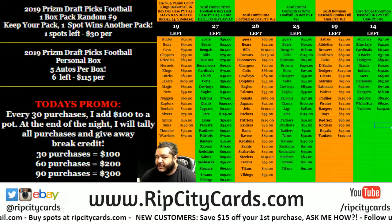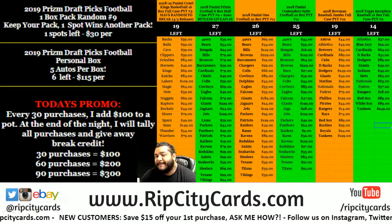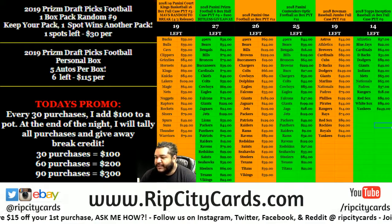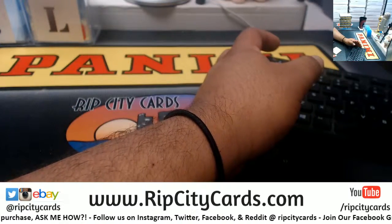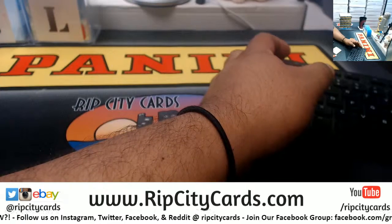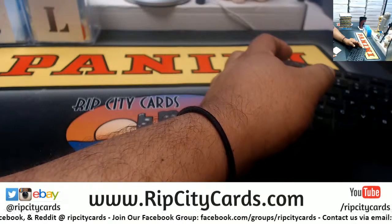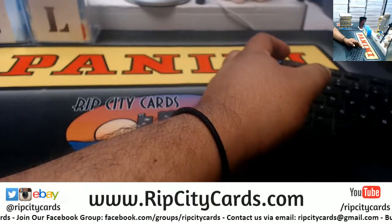Time again for a 2019 Prizm draft picks one-box pack random — this one is technically number 10. From a buyer named Gary, he got all spots in it, so the whole box will go to him. Gary, I have five boxes left and you gotta pick a number: I got numbers 10, 11, 12, 13, and 15. Pick a number and it's yours.